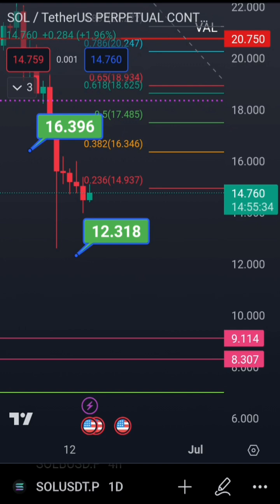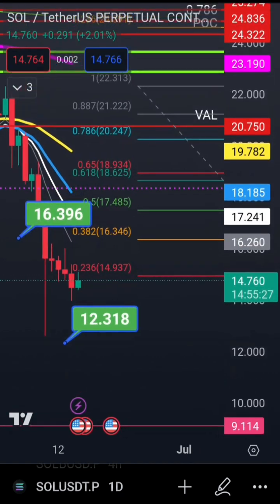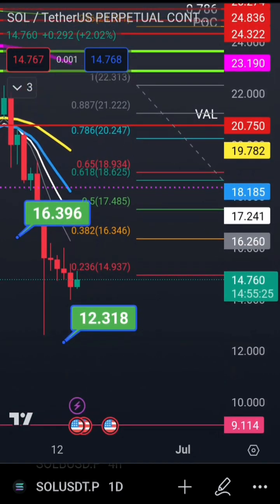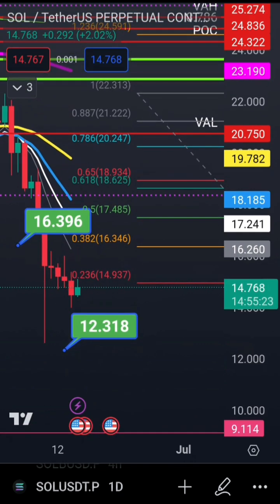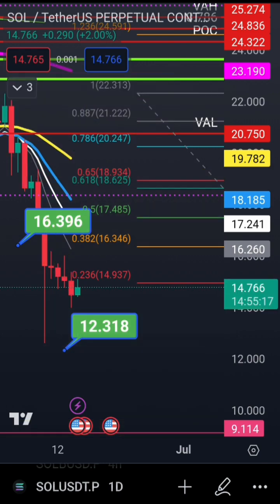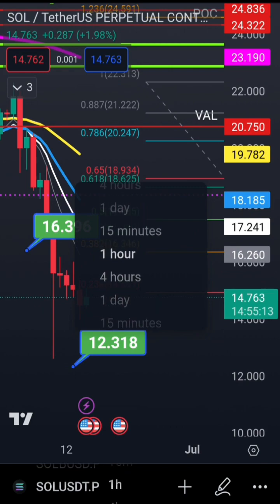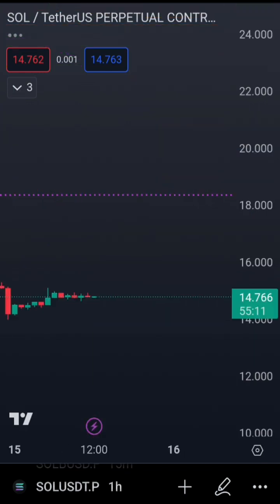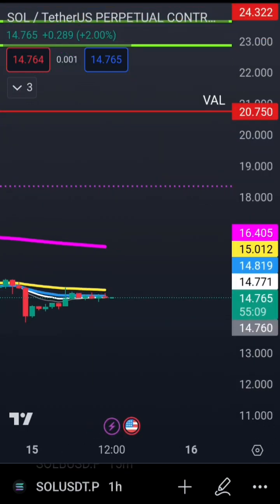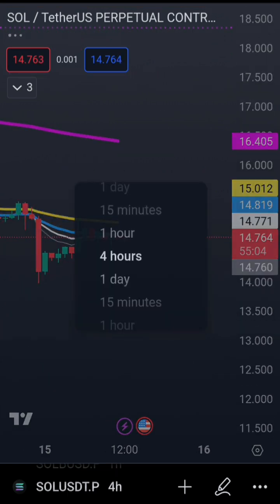A bounce can happen. If we put our EMAs on the chart, you can see the 8, 13, 21, and 55 EMAs. The 55 EMA on the daily comes in at 19.782. On the hourly it's closer — we're very close to it at 15, and we need to get above it to see a move up.